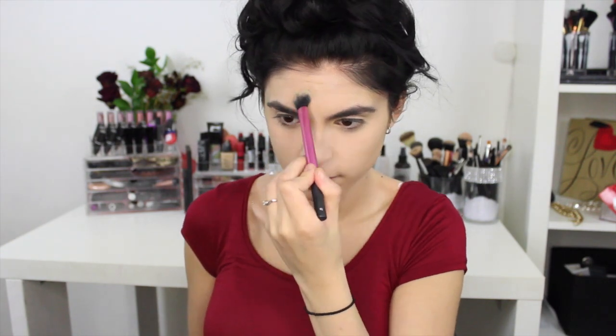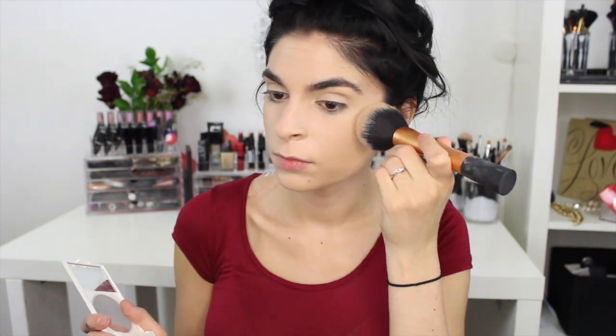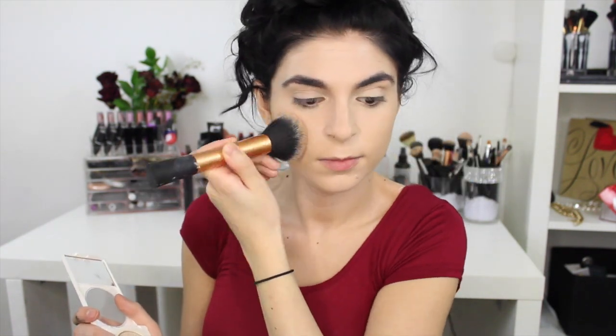To set my concealer so that it stays in place throughout the entire school day, I'm using the NYX HD translucent setting powder. I'm also lightly setting the rest of my foundation with my Revlon Nearly Naked powder, just so that it can last all day long.